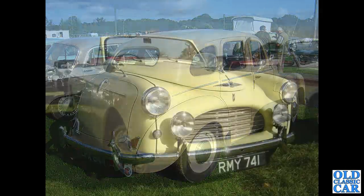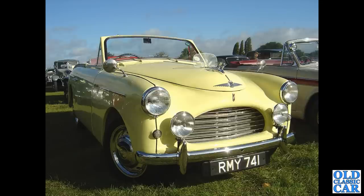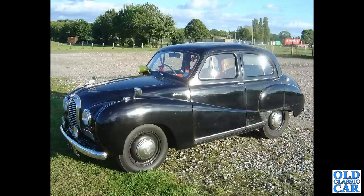Carrying on with these Austin Counties cars, we've got a front view of another A40 Sports, RMY741, a 1952 car. I like the period bug deflector on the top of the bonnet. There's also a black Austin A40 Somerset standard saloon with a couple of extra lamps on the front.